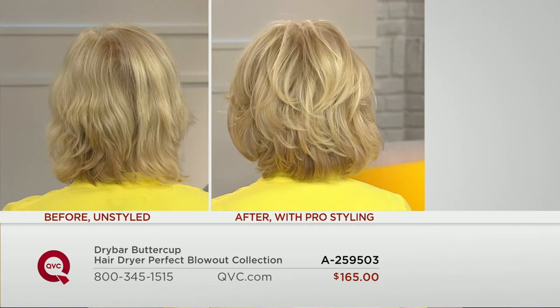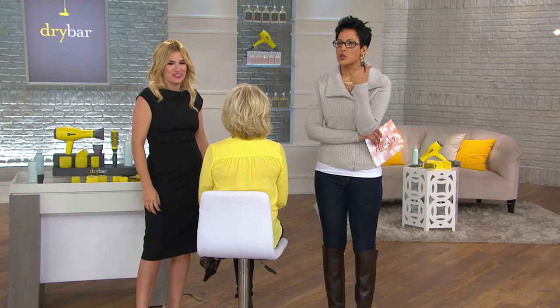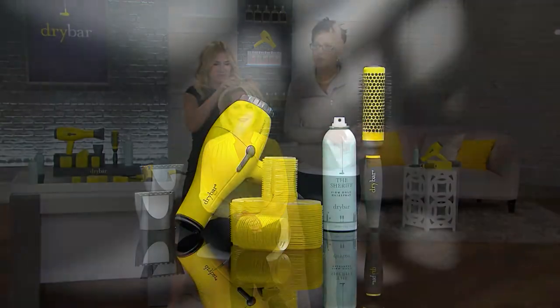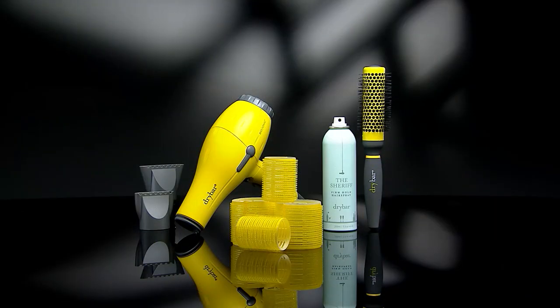Doing 100,000 blowouts a month, Alli talks to clients all the time in her shops and they always say: 'I didn't believe it, I didn't think it mattered, but my hair has never looked better since I bought Buttercup.' Women are seeing the difference. It's not made up — it's what women who are already buying Buttercup are experiencing. It's their top-selling item because it really makes a difference. Women buy it, love it, and it changes their hair — maybe even their life. You feel better; you've got the confidence to face the world.